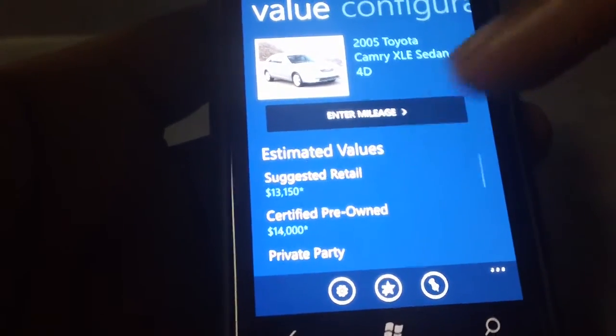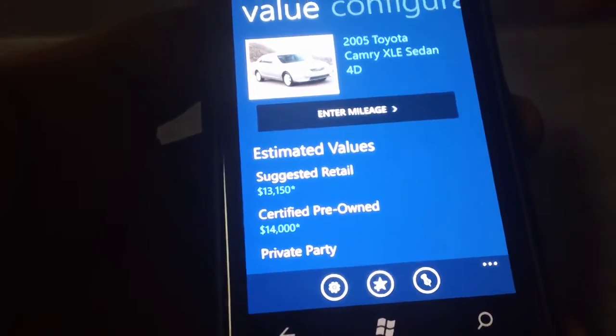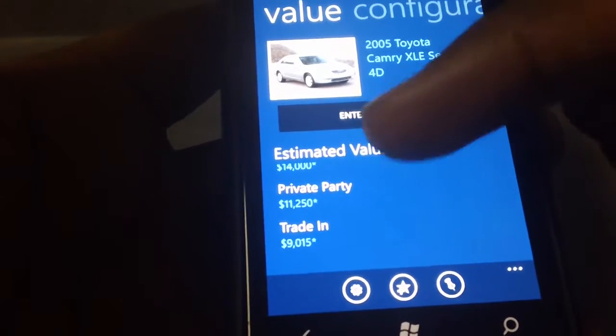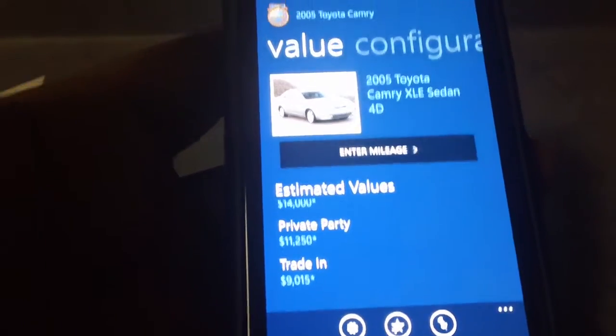So there's a car — there's your suggested retail. This is the price the dealers would sell it. If you're looking to get it from a third party or an individual, this is a nice price.